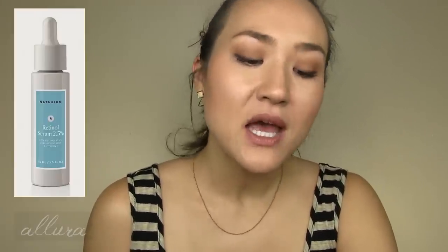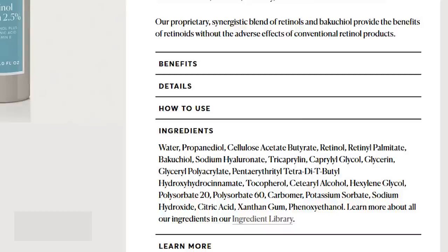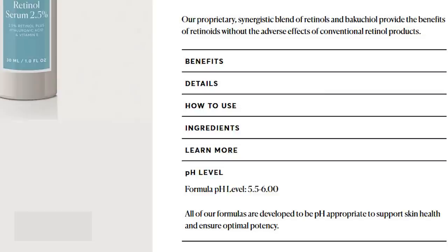Next we have the Retinol Complex Serum — $20 for one fluid ounce. It says it has 2.5% microencapsulated retinols and Bakuchiol. The fourth ingredient is retinol combined with retinol palmitate — glad they front-loaded with retinol first. Sodium hyaluronate and glycerin are also included. I don't see anything negative; the ingredients list is relatively short and straightforward. The pH level is appropriate at 5.5% to 6%. This one seems like a great option.